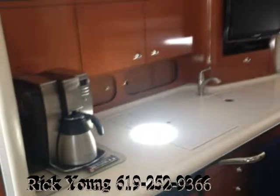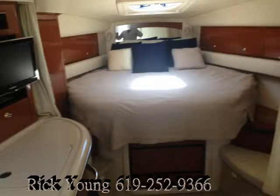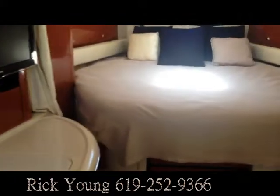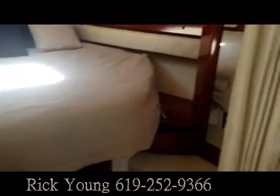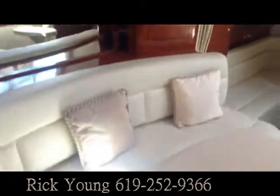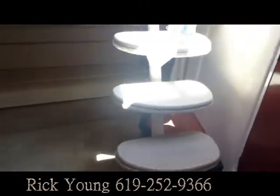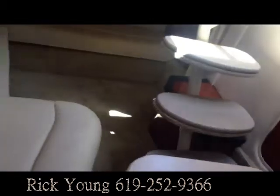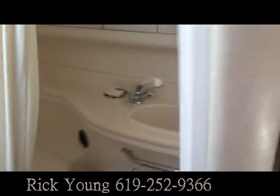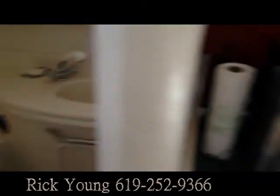Going downstairs you'll see the beautiful cherry wood cabinets. The inside of this 34 Sea Ray is immaculate — they've upgraded the bed with a special custom mattress and it's got upgraded cherry wood throughout. There's a big settee on the side and a huge aft cabin area in the back, plus the head over here.